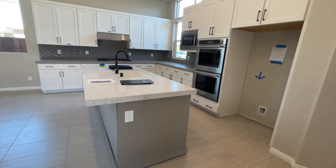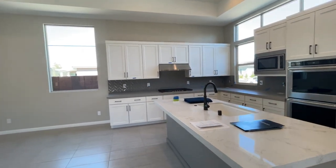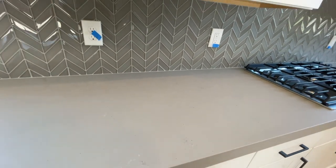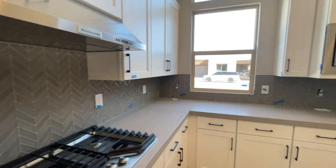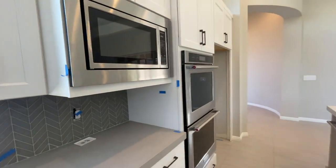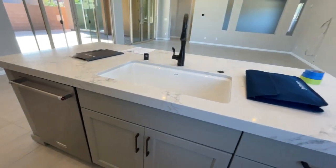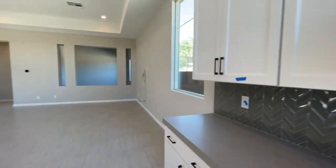They did two-tone cabinets with the gray island and then white quartz countertops with white cabinets and then the gray — not sure if this is quartz or quartzite, just because of how raw it is. It's very honed. With a beautiful gray herringbone backsplash. Then they have all the bronze fixtures throughout the entire house. You have your microwave, your double oven, convection oven, with a full-on farmhouse sink with the bronze fixtures and KitchenAid appliances. There's no pantry — they may have to build one.